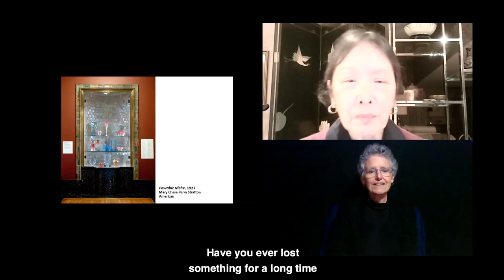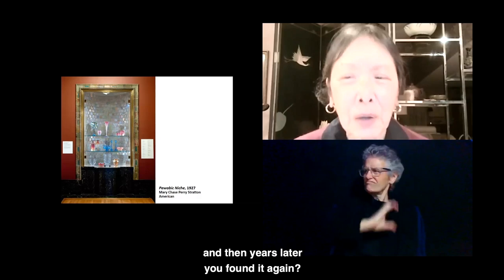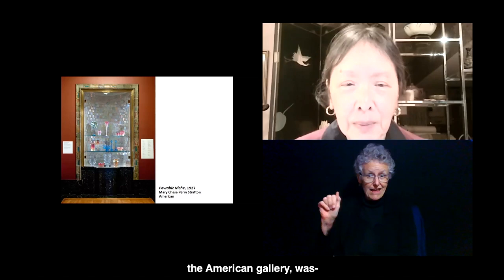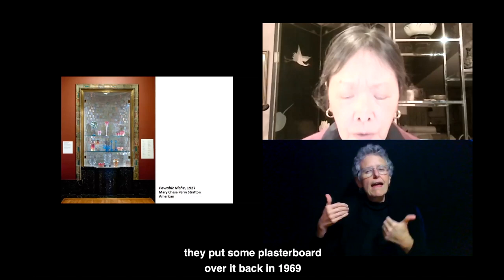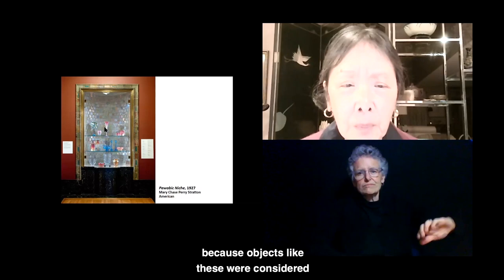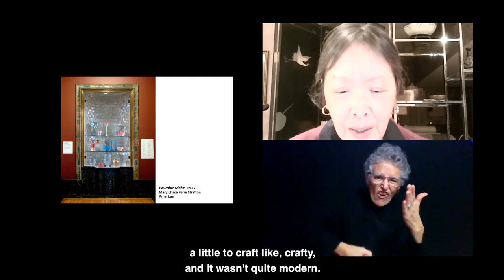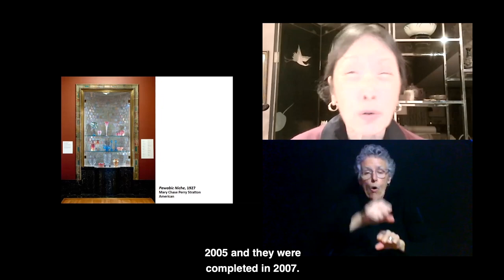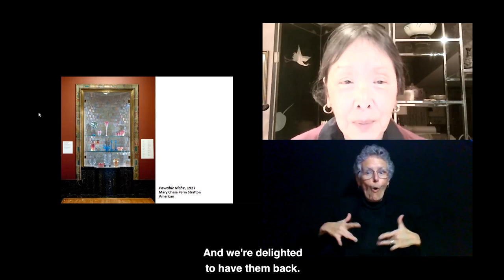Have you ever lost something for a long time, and then years later found it again? This Pewabic niche at the DIA, right inside the American Gallery, had plasterboard put over it back in 1969, because objects like these were considered a little too craft-like, too crafty, and not quite modern. We found them again when some renovations took place around 2005.